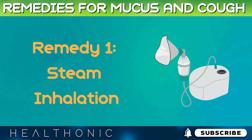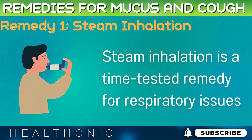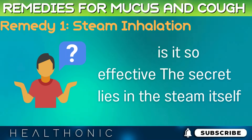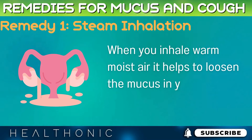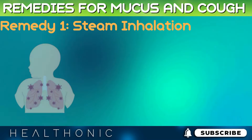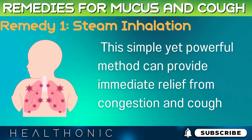Remedy 1: Steam Inhalation. Steam inhalation is a time-tested remedy for respiratory issues. The secret lies in the steam itself. When you inhale warm, moist air, it helps to loosen the mucus in your airways, making it easier to expel. This simple yet powerful method can provide immediate relief from congestion and cough.